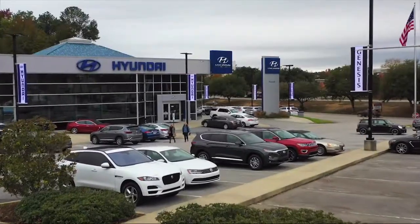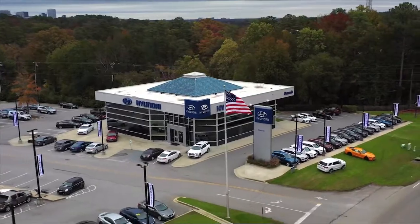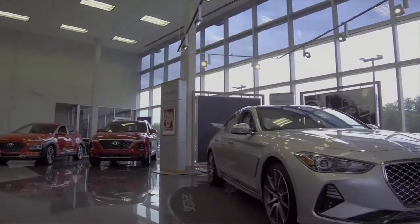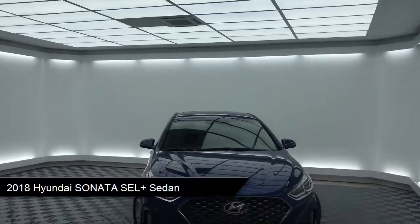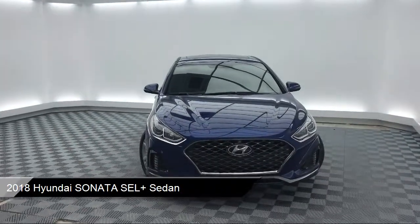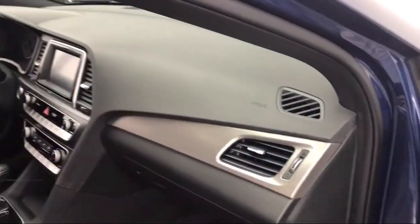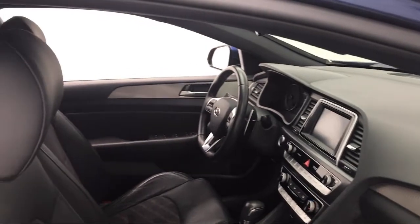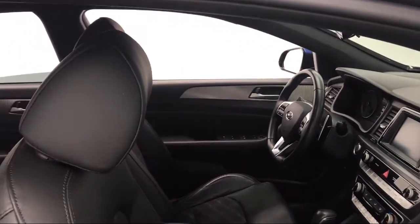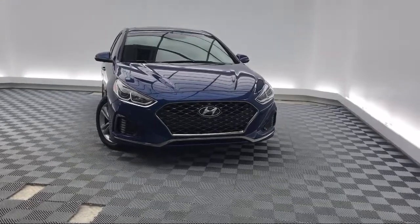Welcome to Peacock Hyundai Columbia. Here's a look at another one of our great vehicles from our extensive inventory. It comes equipped with keyless entry, steering wheel controls, heated front seats, alloy wheels, tire pressure monitoring system, electronic stability control, Sirius XM satellite radio, rear view camera, leather wrapped steering wheel, air conditioning, and has less than 40,000 miles on the odometer.